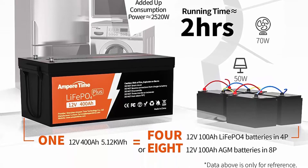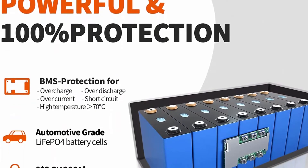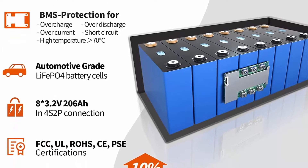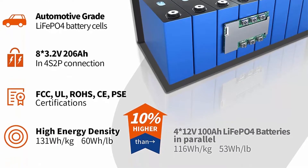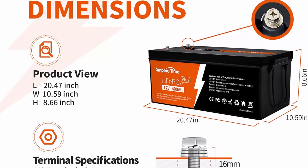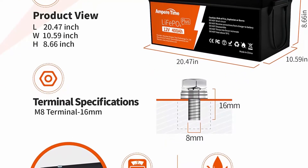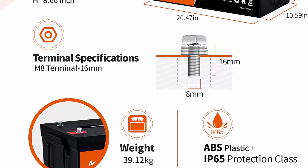Twice larger capacity and higher supporting power — the Ampere Time 12V 400A LiFePO4 Battery with built-in 250A BMS provides max 5.12 kWh energy and supports max 250A continuous charge and discharge current and max 3.2 kW continuous load power. Capacity is twice larger than a regular 200A battery, so you can build your battery system with easier operation and no worry about battery connections.